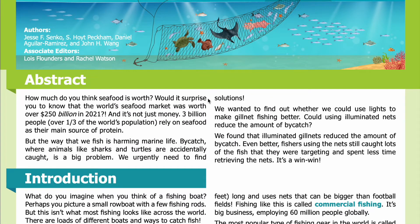How much do you think seafood is worth? The world's seafood market was worth over $250 billion in 2021. And it's not just money — three billion people, over a third of the world's population, rely on seafood as their main source of protein. But the way that we fish is harming marine life. Bycatch, where animals like sharks and turtles are accidentally caught, is a big problem. We urgently need to find solutions.